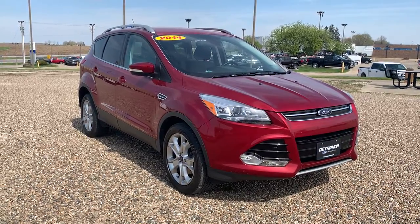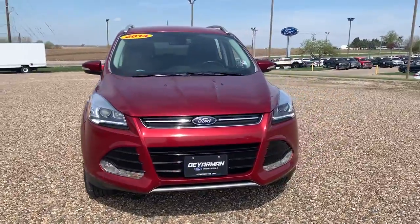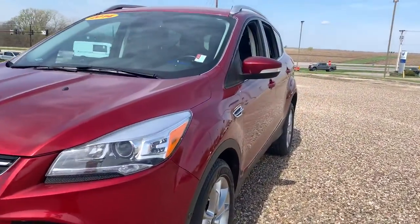Introducing the 2014 Ford Escape. With less than 120,000 miles on the odometer, this vehicle stands out from the rest.